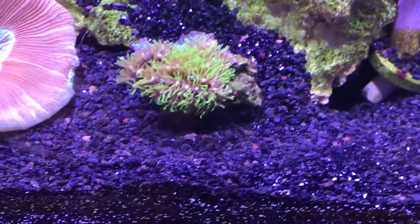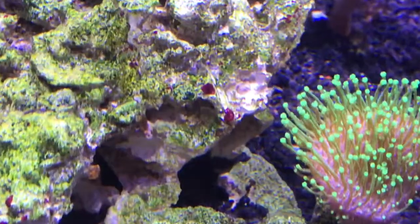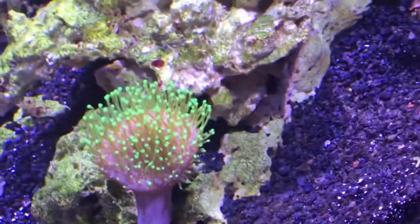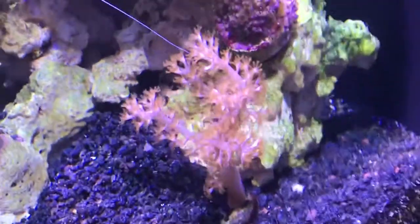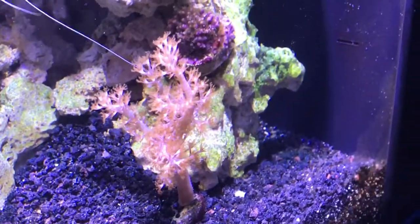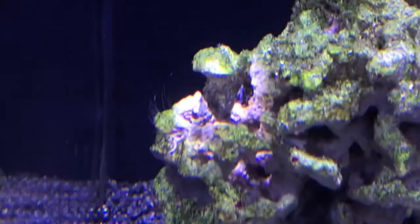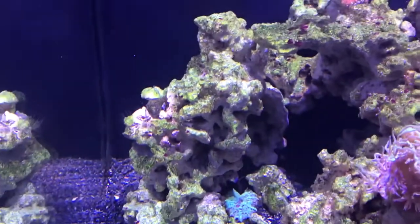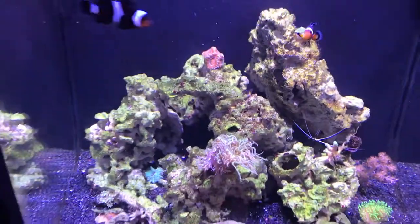We got the toadstool too, and as you can see in the background right there, you can see more coralline algae — like I said, which is awesome. I am so happy and excited about that finally coming in. The Kenya tree over here is still doing good. That piece behind — the polyp that I had if you guys remember from my other videos — for some reason it hadn't been coming out as much, so I moved it today. I'm going to see what happens with that. But overall the tank's been doing good.